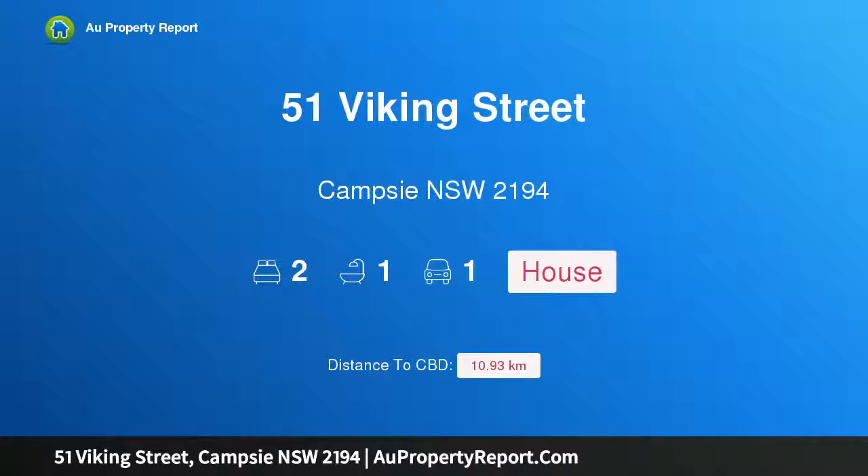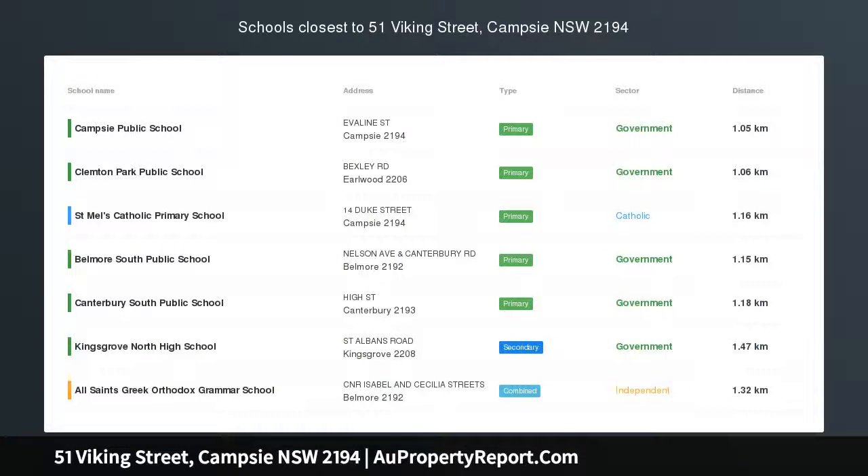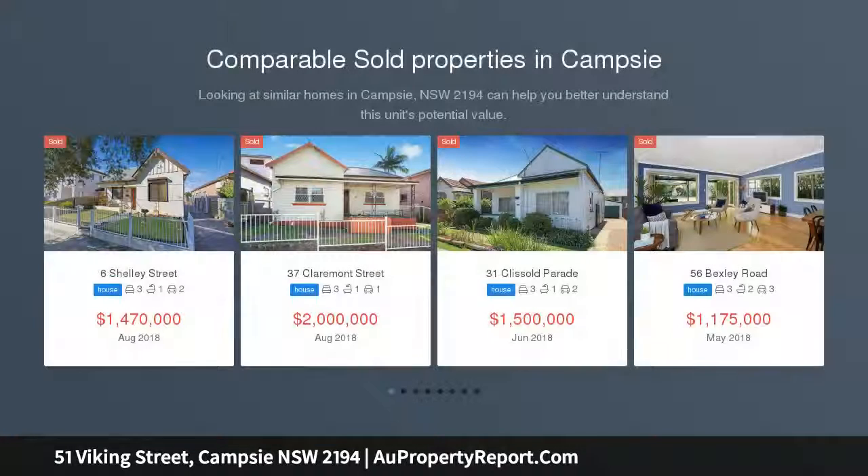Hi, I am glad to introduce Property 51 Viking Street, Campsie NSW 2194 — full brick, full of potential.